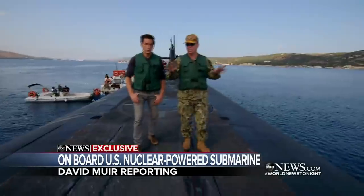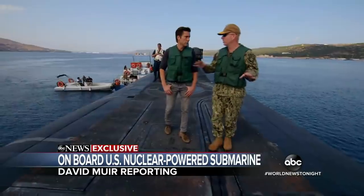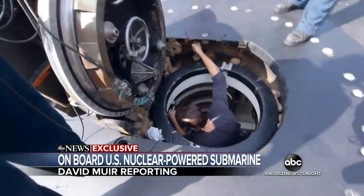We won't go any further, but you're literally standing 10 to 20 feet from an operational nuclear reactor right now. They are about to take us down into the submarine, where we will spend the next 24 hours traveling with them.